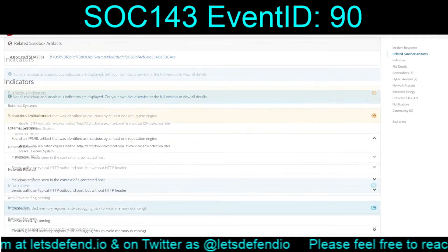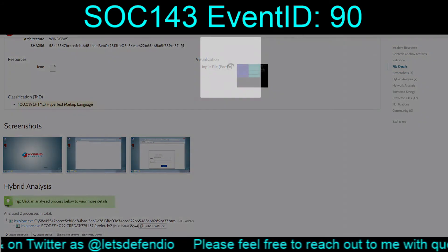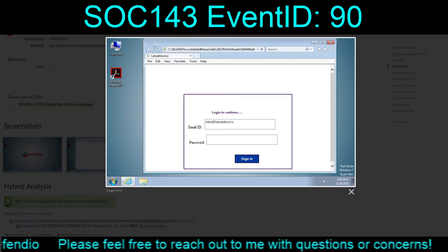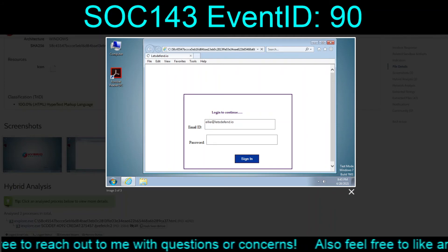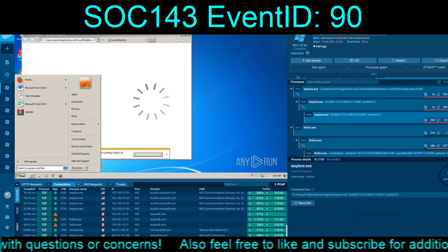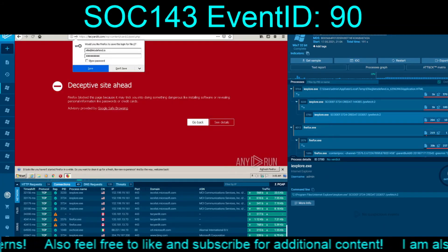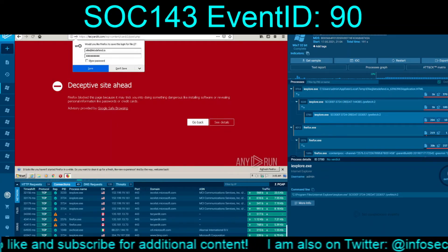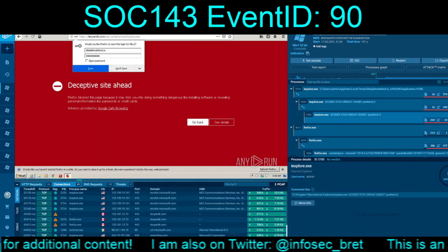It's not until you go through and take a look at it in sandboxes that you observe that it is a rather crappy credential stealer. I believe I did run it through Any.run. It looks like it tries to send the stuff off to TechYardit.com slash WP content slash card two slash card slash two slash post dot PHP.